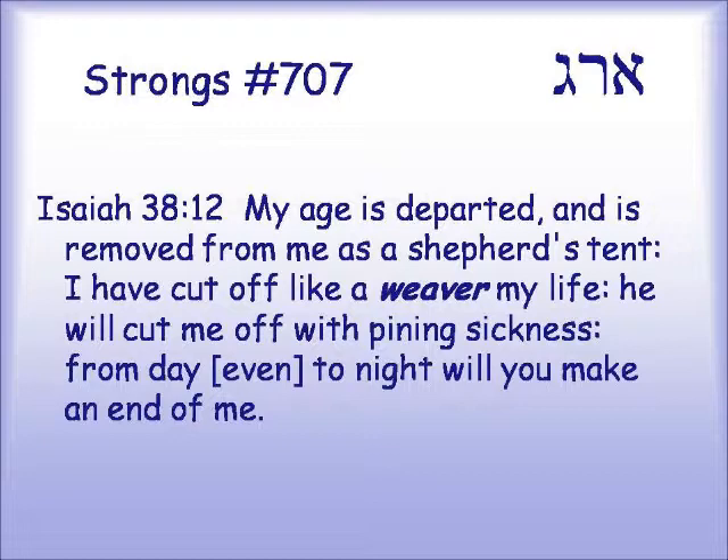Isaiah 38:12: "My age is departed, and is removed from me as a shepherd's tent. I have cut off like a weaver my life. He will cut me off with pining sickness. And from day even to night will you make an end of me." The author is looking at his life as a kind of weaving — the shuttle going back and forth — and at the end of his life, there is a cutting off of that fabric from the loom.